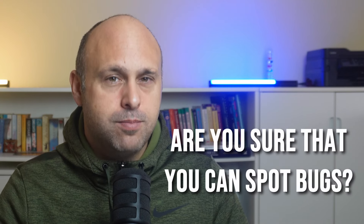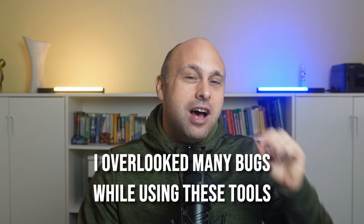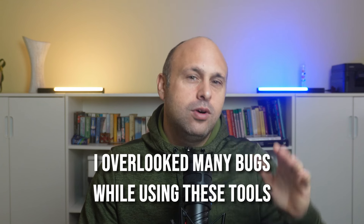There's also another issue, especially if you are a junior: are you sure that you can spot bugs or logical errors? The answer is no. I overlooked many bugs while using these tools, and it's completely normal. I know from over two decades of coding that it's hard to spot a bug in code that I've written myself, let alone finding a bug in a piece of code I'm copy-pasting without even understanding it well.